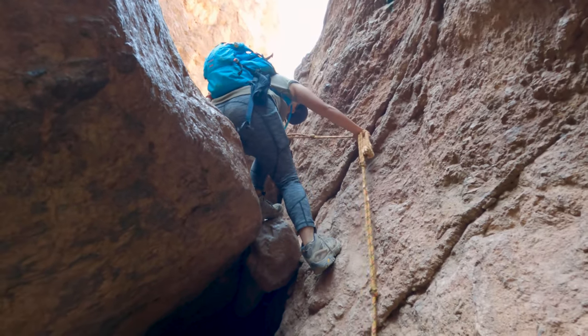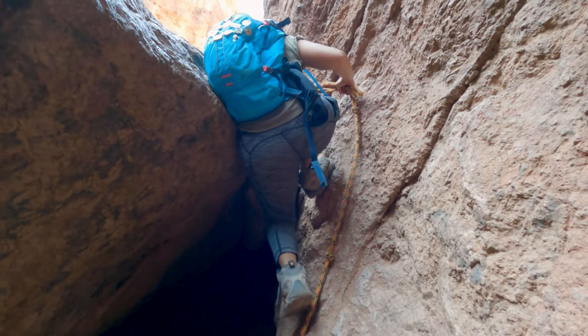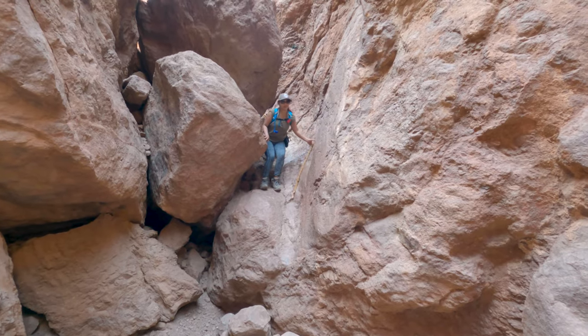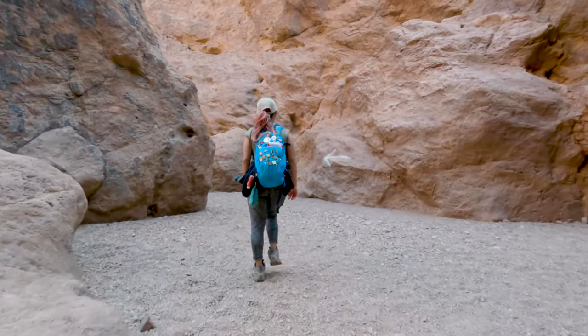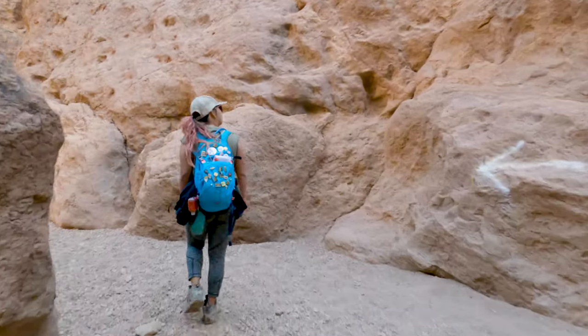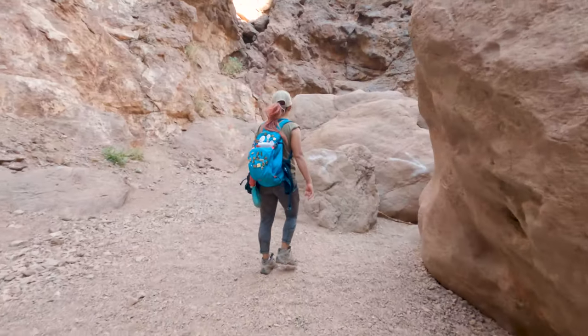One thing to keep in mind is that this is an out-and-back trail, so every rope you go down you're going to have to go back up. In several cases, the way back up was more challenging, so please be sure to know your limits. This is also why you want to bring a second pair of shoes — so you can keep the shoes you'll be using to climb back up dry; otherwise it's going to be very slippery.